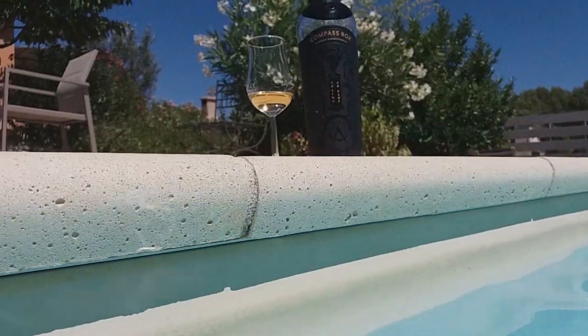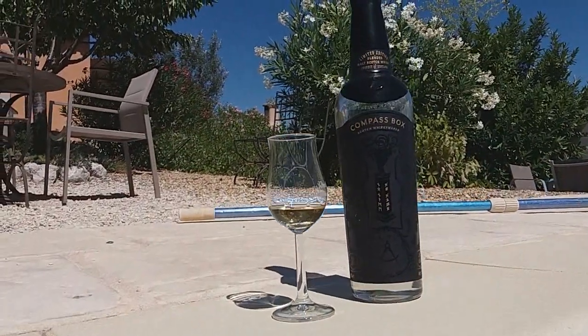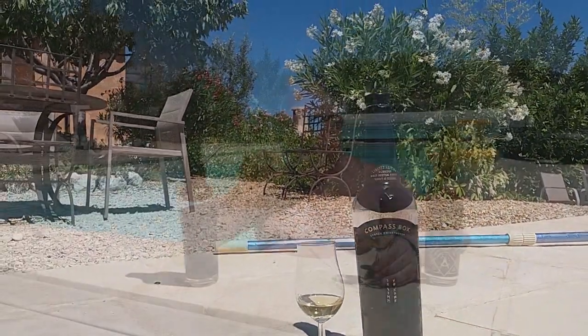Both are bottled at a slightly higher strength of 48.9%. This is what I'd like to try today — put them head to head. The No Name Number One is a light golden color, while the No Name Number Two is just slightly darker than white wine.